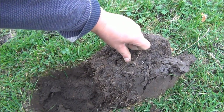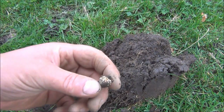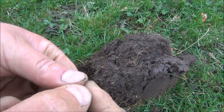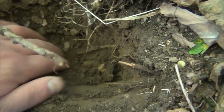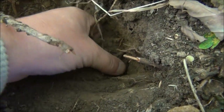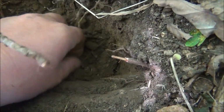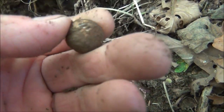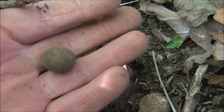Looks like a musket ball to me. Not a very well made one either. There's something in there somewhere - it was giving a great signal. Oh there it is - big old musket ball, probably about 3.5 to 4 inches down.